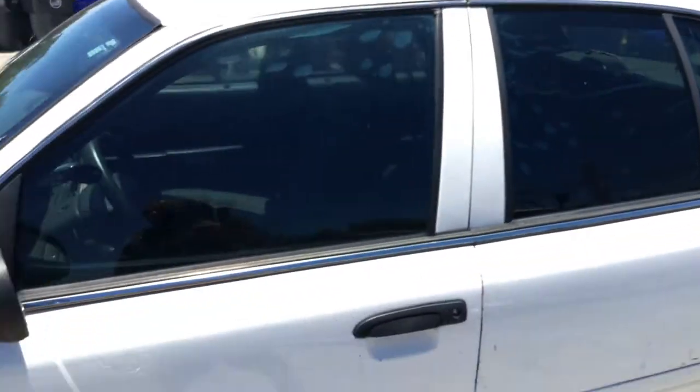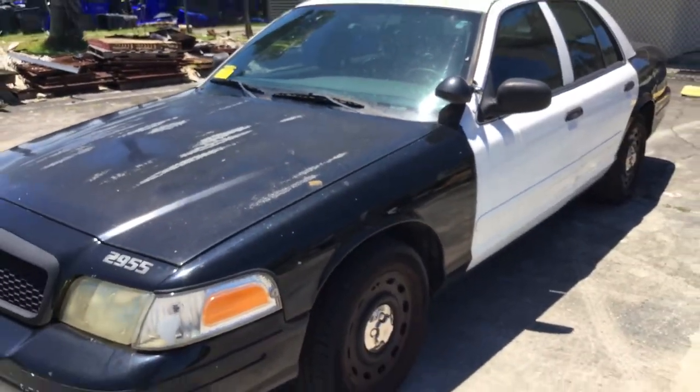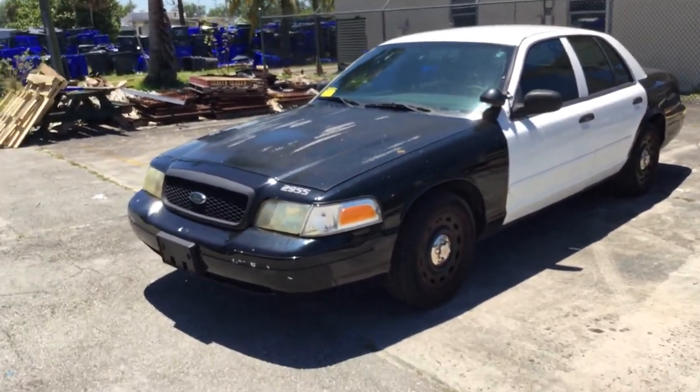It's low miles, guys — 72,000 miles on a 2005 Ford Crown Victoria. But it does have that problem with the transmission.